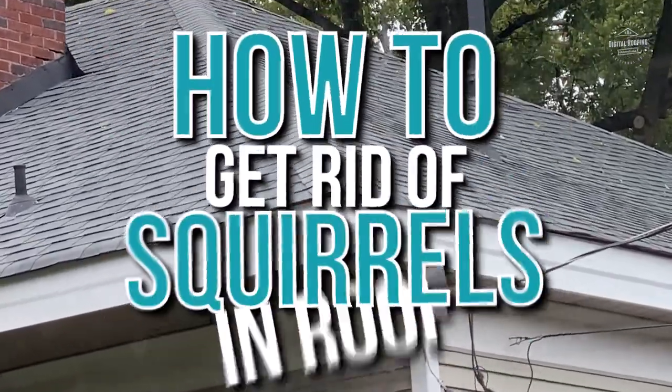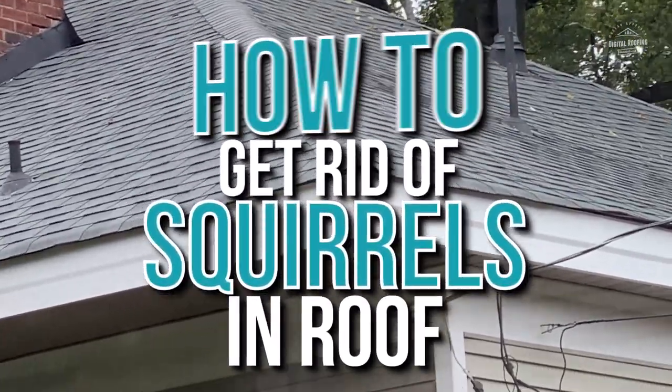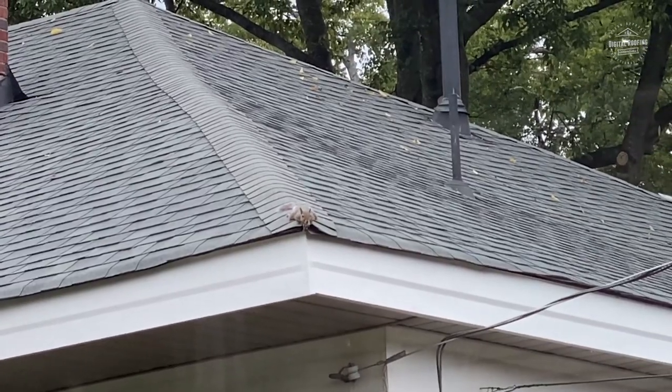You clicked on this video because you want to find out how to get rid of squirrels in a roof. Let's get started.